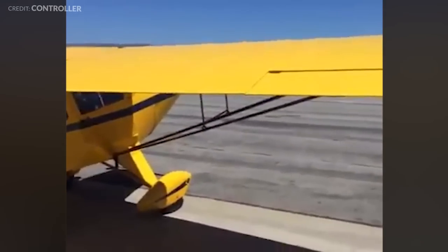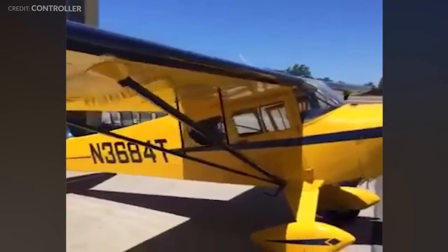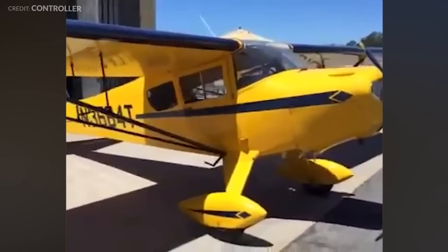In closing, one sleeper worth considering is the Taylor Craft F-19, a ragwing made as recently as the 1970s. It's not as good as the Champ, but it's just as cheap.